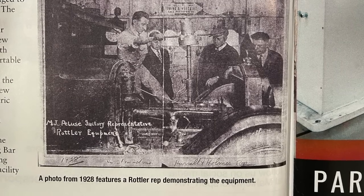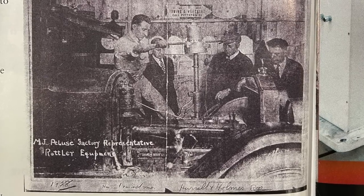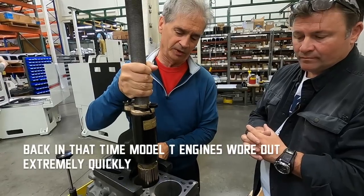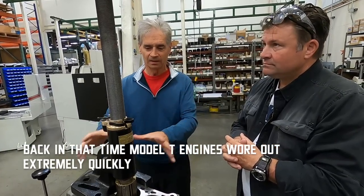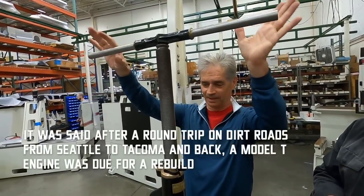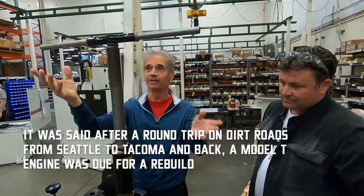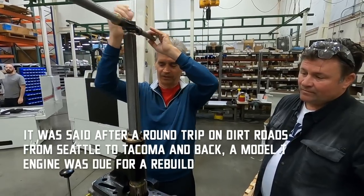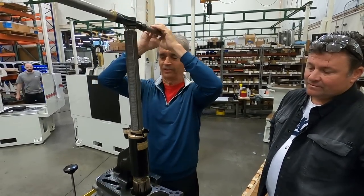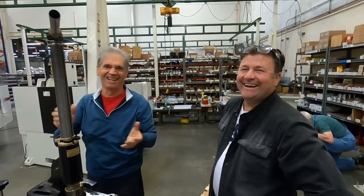Back in the time when this first became available, people did not remove the engine blocks from the car. The engine block still in the car, they bolted it to the top of the engine, lined it up, put this manual T-handle on here — and this is the way an engine block was bored in the very beginning. Manually moving this down, very slowly. Did they call it a boring bar because this was a boring job? Yes.